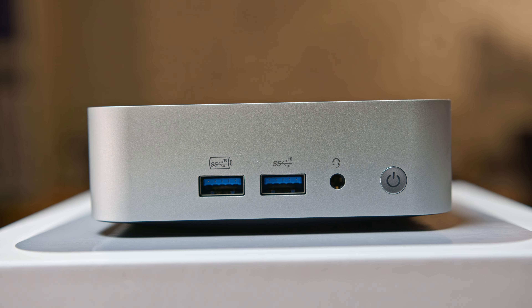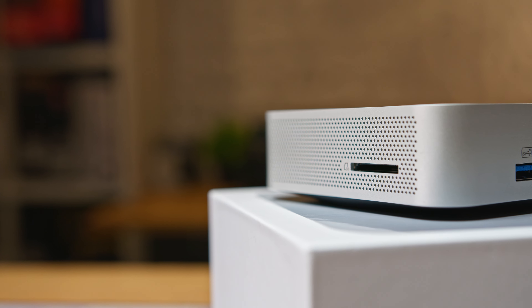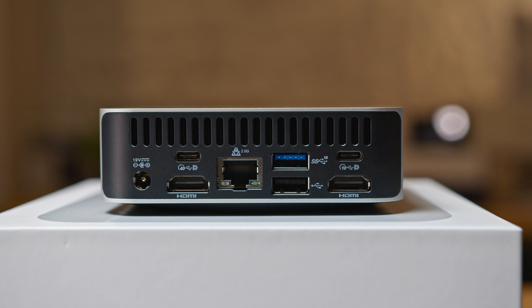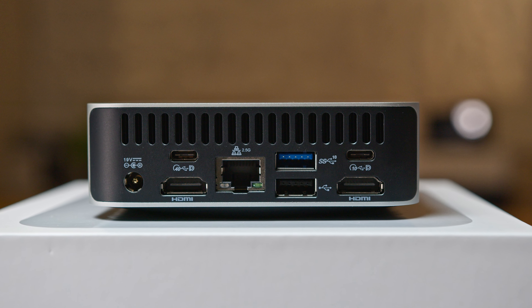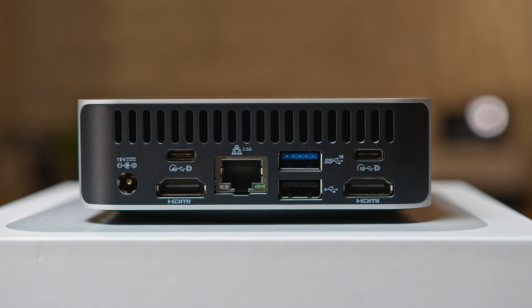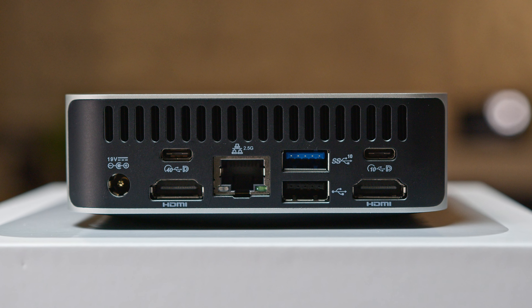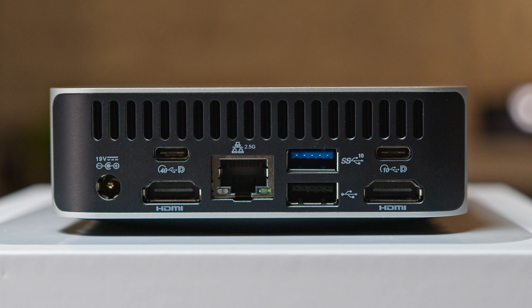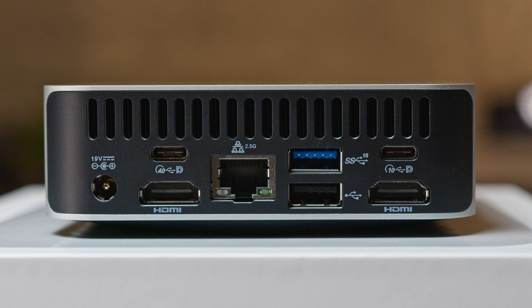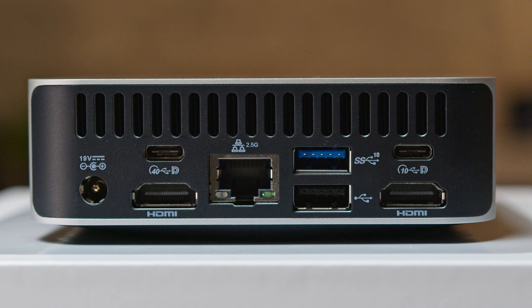For ports and expandability: on the front there are two 10 gigabit per second Type-A ports; on the left side, a full SD card reader. On the back, there's the DC power input, two HDMI 2.0 ports, 2.5 gigabit ethernet, a 10 gigabit Type-A port, and one USB 2.0 Type-A port. Additionally, there's a USB4 40-gigabit Type-C port and a 10 gigabit Type-C port, both with alt DisplayPort mode, making the A8 capable of supporting up to four 8K displays.